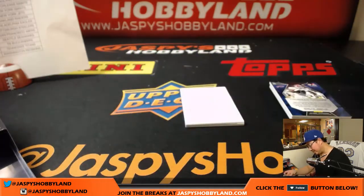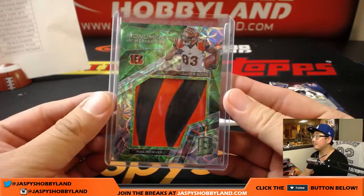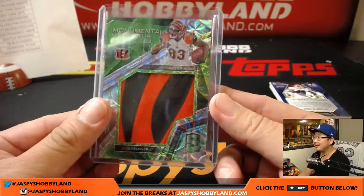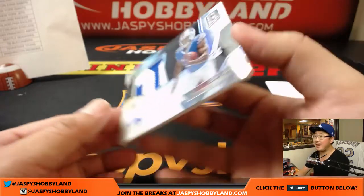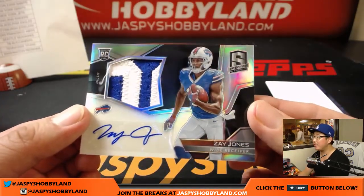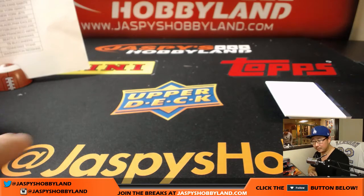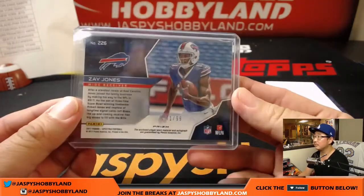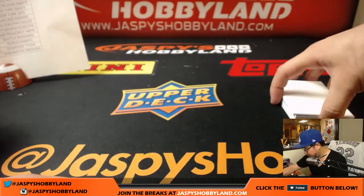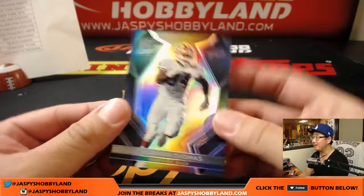7 out of 25 Tyler Boyd — I think Kyle was telling me earlier he got in trouble. Next one is Zay Jones, 71 out of 99 — two color patch and autograph, Zay Jones, 71 out of 99. Arthur doing well with the Bills. Thurman Thomas for the Bills, 57 out of 99 — there you go, Arthur.